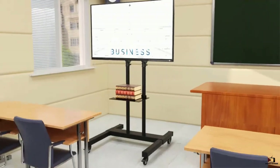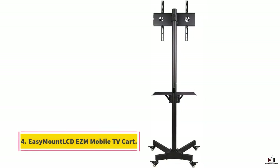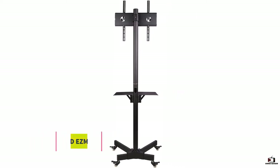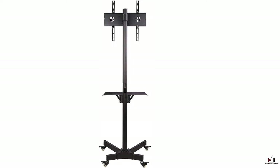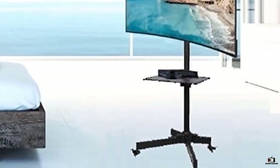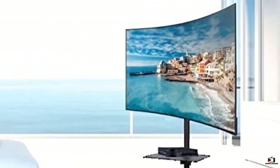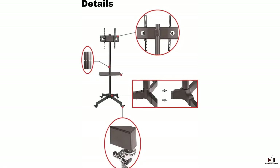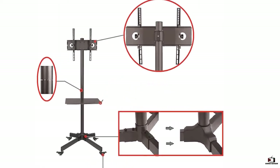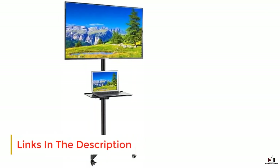At number four, the Easy Mount Look DZM Mobile TV Cart. This product has a payload of 55 pounds, making it well suited for a range of TVs. It features an adjustable mounting head to position the screen at the ideal level, and it is available in multiple sizes. It also includes an integrated cable management system for a clean, neat look.